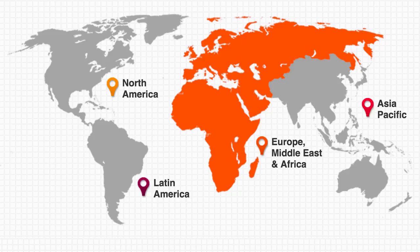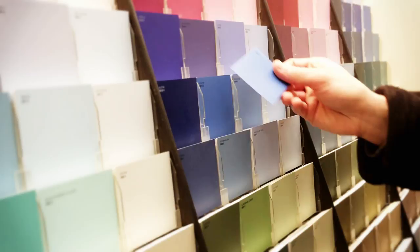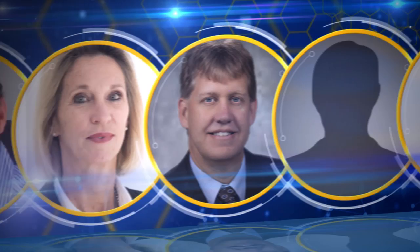This technology has far-reaching impact because of the vast size of the global paint market and the important role paint plays in protecting the world's infrastructure. The American Chemical Society honors these heroes of chemistry from the Dow Chemical Company for their outstanding contributions to science and their service to society.